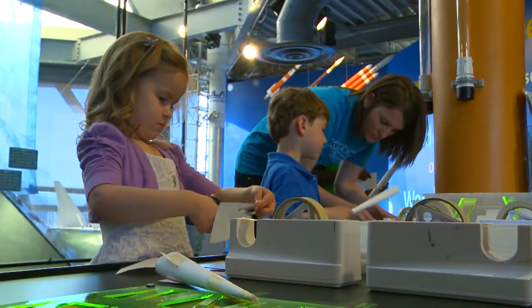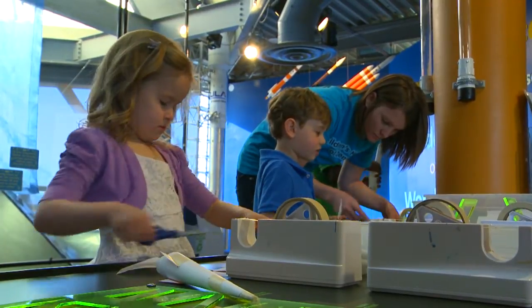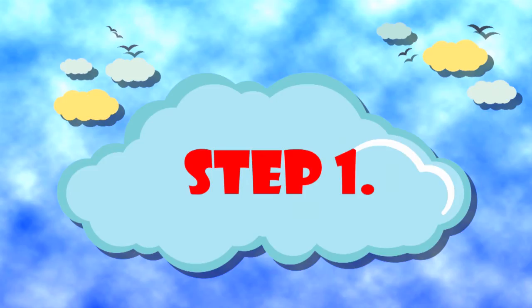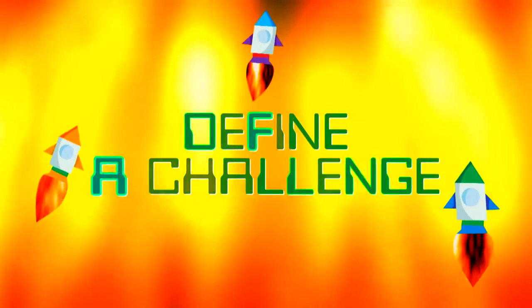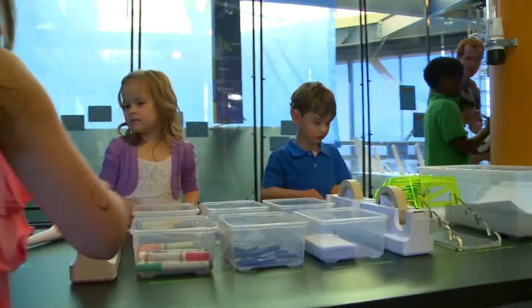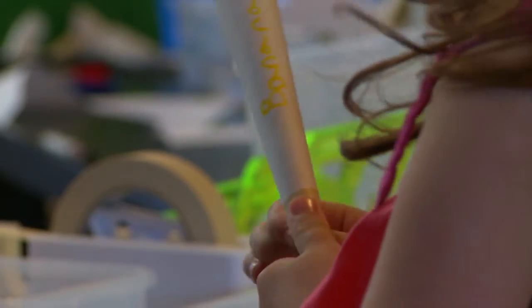When you design and build something, you are engineering. Here's how you can think like an engineer. Step 1: Define a challenge. That means you want to make something happen, or there's an interesting problem you want to solve. In this case, we want to build a rocket that will fly.